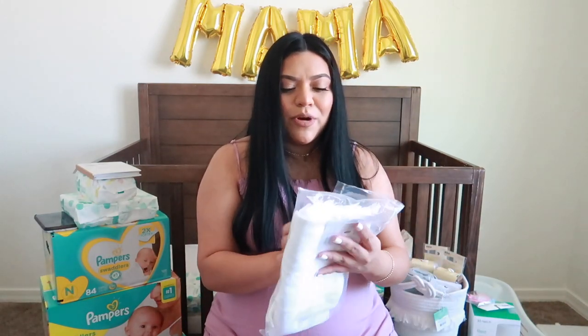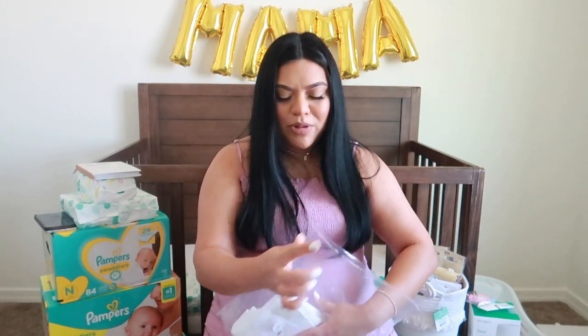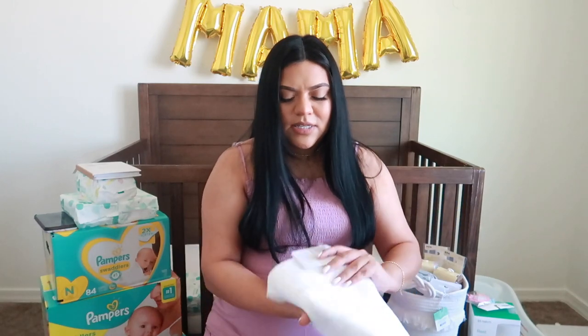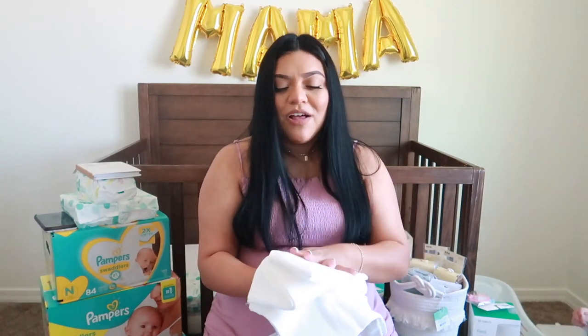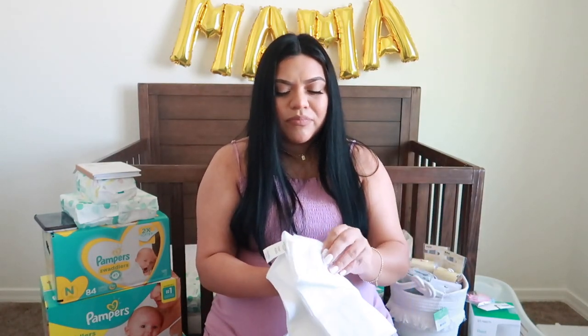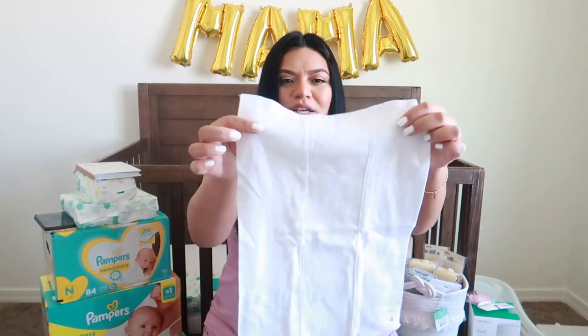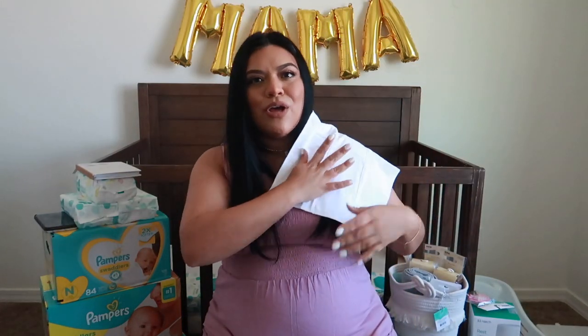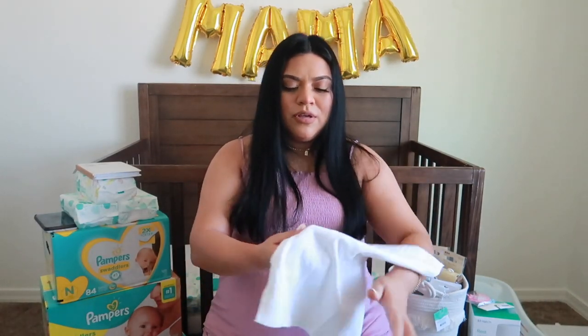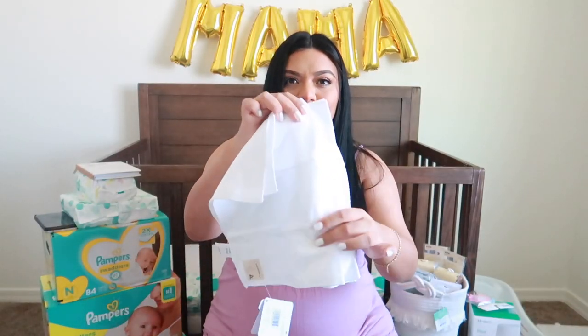Next I have Burt's Bees burp cloths that I purchased for baby girl — a pack of five white burp cloths. I know we use a lot of burp cloths, and I just wanted a solid white one. These are really nice quality thick burp cloths — you just put it over your shoulder, and I like how big they are because spit up gets everywhere. I might purchase another pack.